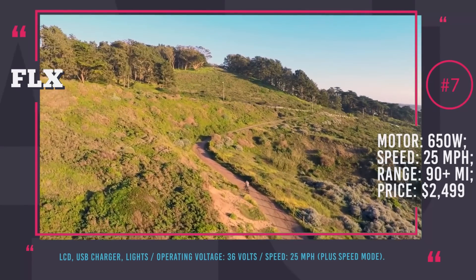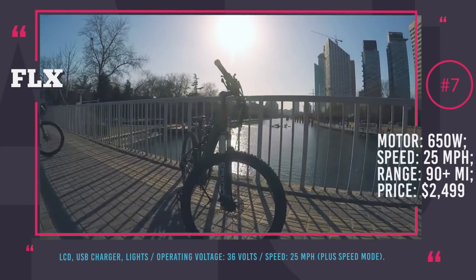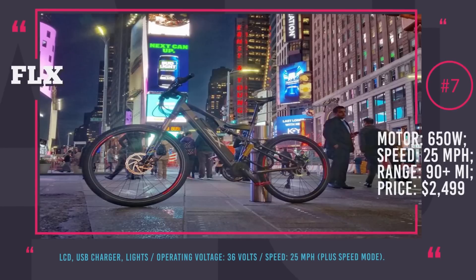An amusing fact is that this company actually posts the range for pedal-only mode on their website. And guess what? It's unlimited!